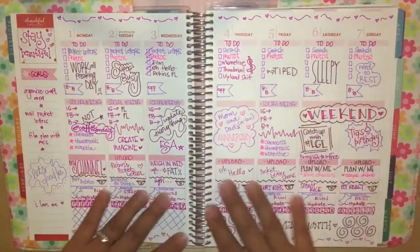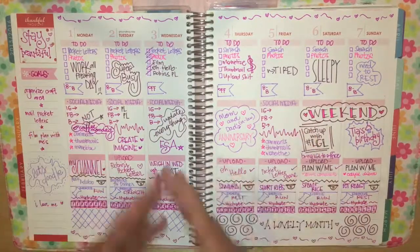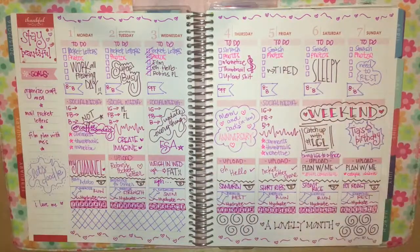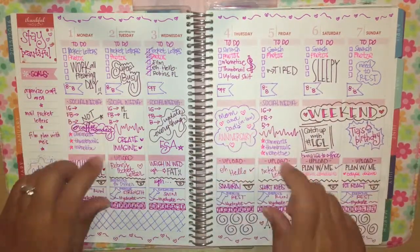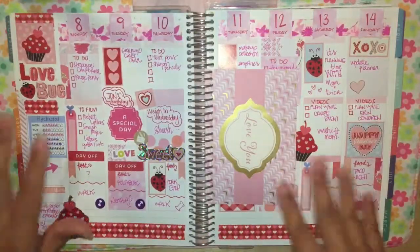I am very proud of this spread — I love it so much. This was my pen-only spread: no stickers, no washi, just pens. And I love it — it brought me back to just using colorful pens. I really love this and I'm going to do this again someday. Next it is Valentine's week.